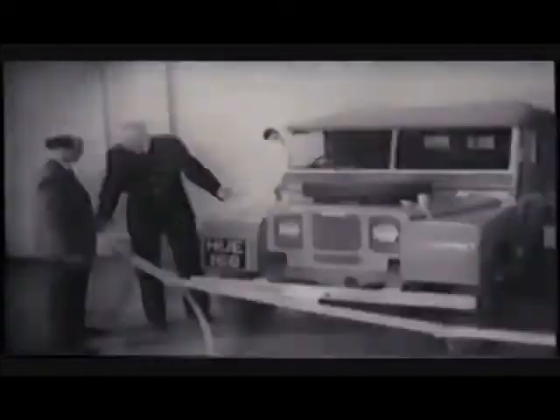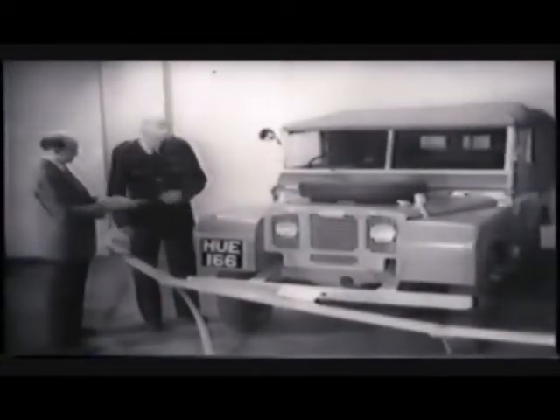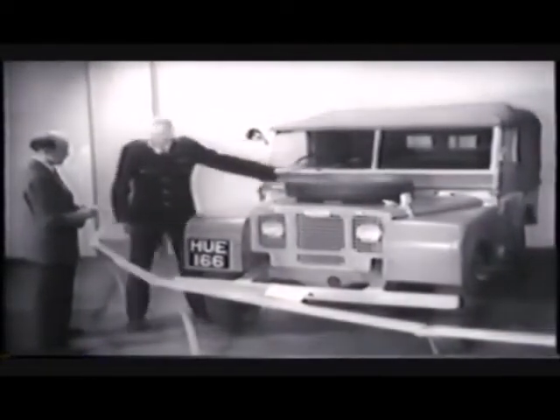However brilliant the designers, however cunning the craftsmen, perfection is only achieved by that extra something which, like an oak tree, cannot be hurried. Look at this Land Rover. It has pride of place in the Birmingham Museum because it was the first Land Rover ever made — a 1.6 litre model which attracted great interest at the 1948 Amsterdam Motor Show.